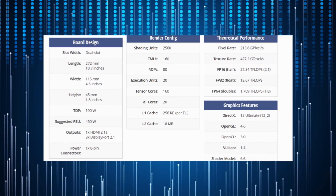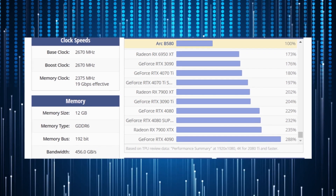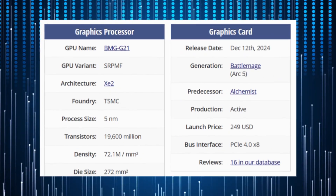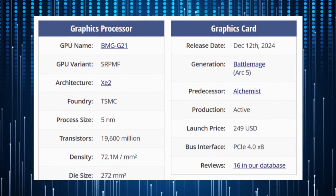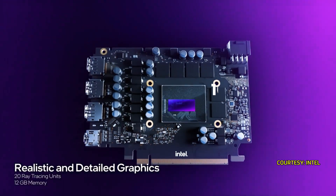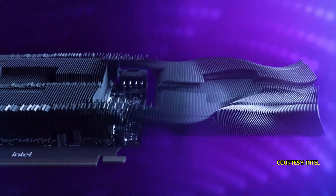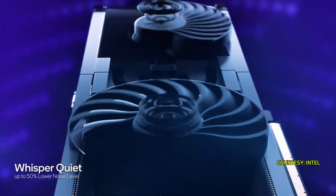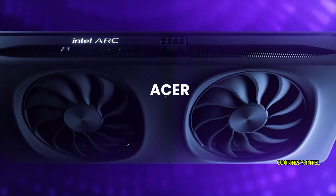It has a 192-bit memory interface for GDDR6 RAM, with the limited edition model using 19 Gbps GDDR6 chips, yielding an effective bandwidth of 456 GB/s and 12 gigabytes of memory. The card consumes 190 watts and connects via a single 8-pin PCIe power connector. The design is simple, featuring a black exterior and dual fan, with various models from Intel's partners like Acer and ASRock.